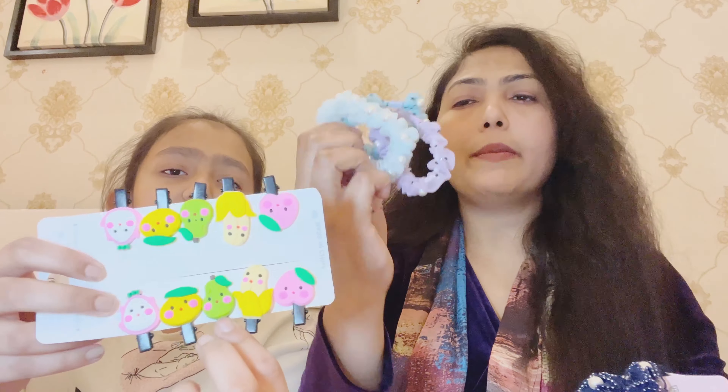We also have all these rubber bands — I got a clip and this cute fruit set clip. As you can see, we have peach, banana, lemon, and dragon fruit — dragon fruit is my favorite! You can see we are so excited to show you. And there are so many colors — blue, purple, sky blue, light blue. We got all these rubber bands for only 200 rupees!